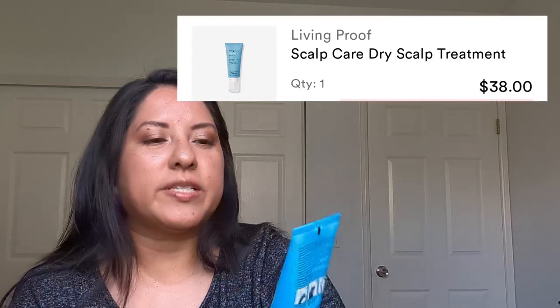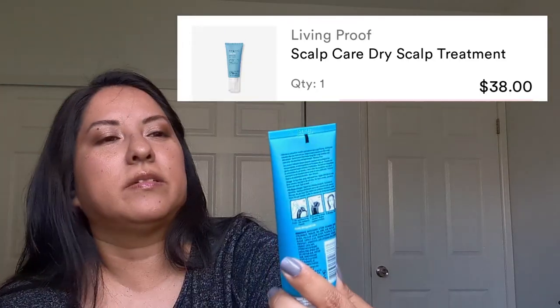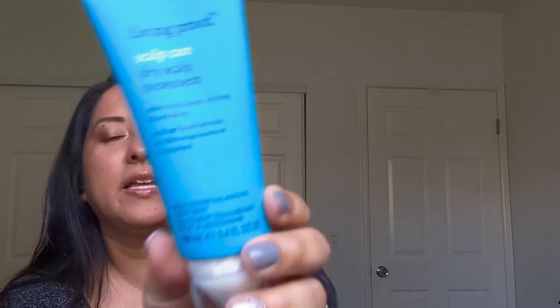I got the Lim Proof Scalp Hair Dry Scalp Treatment. You use this after you take a shower — you separate your hair, put it in the parts, and rub it into your scalp. It's supposed to help if you have any itchiness, which I usually do. My hair's really thick and it always gets itchy on like day two, or even day one. So it helps with that. It is pricey, but it works really well and I really like it.